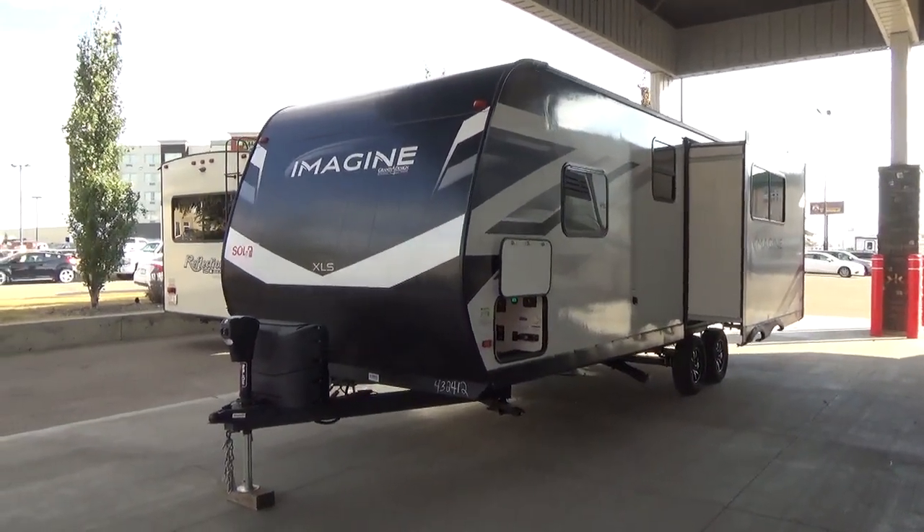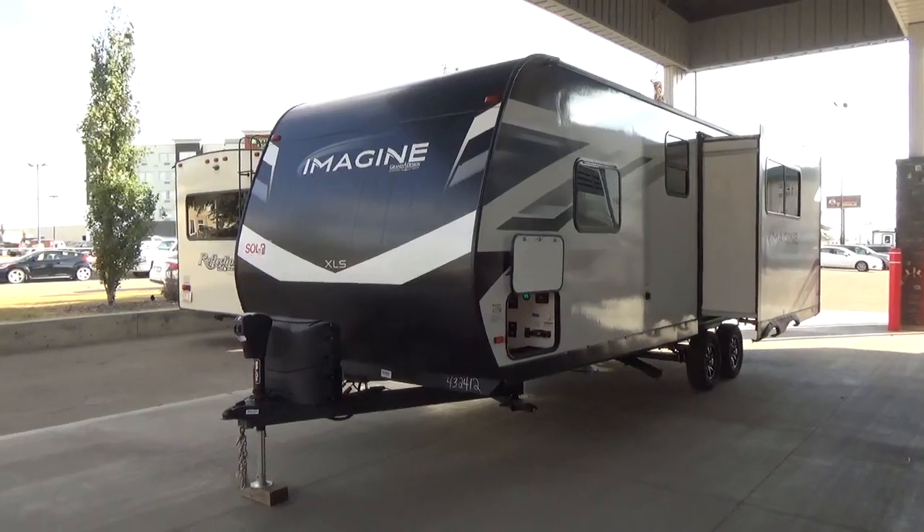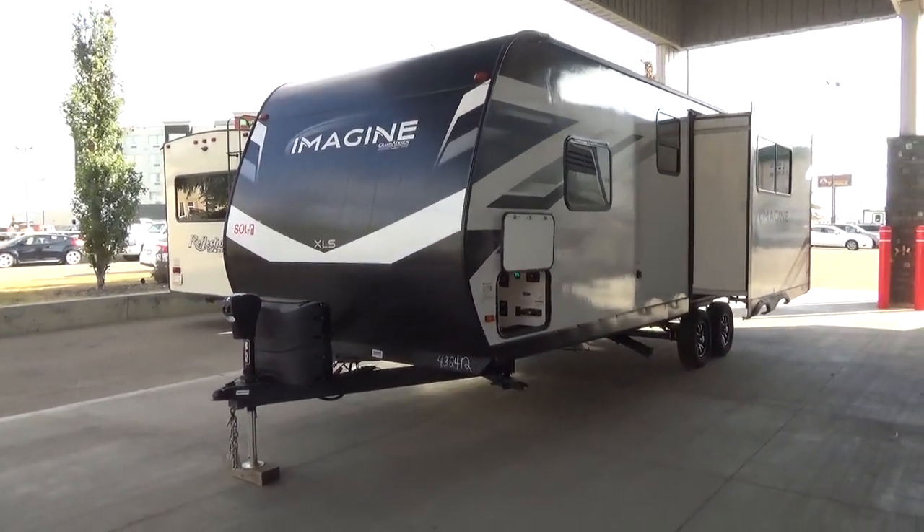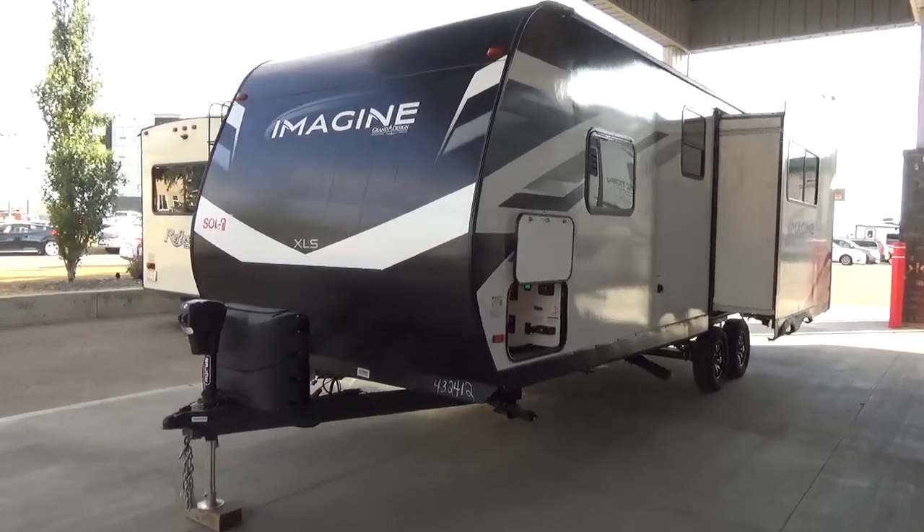We're going to talk about this trailer in lots of detail and cover all of the new gear that Grand Design has added to the Imagine XLS lineup.